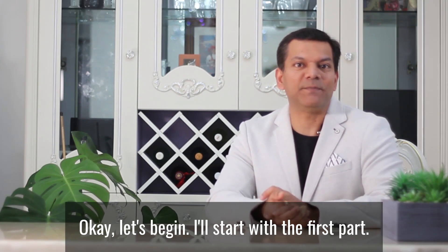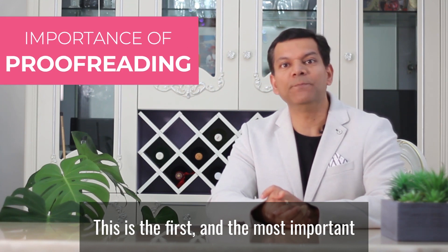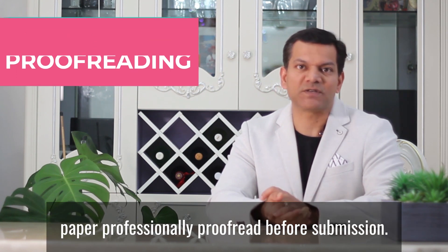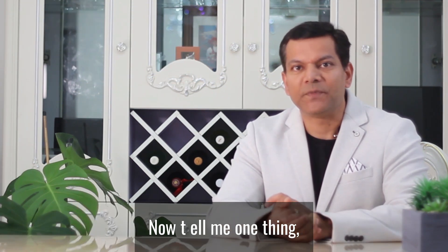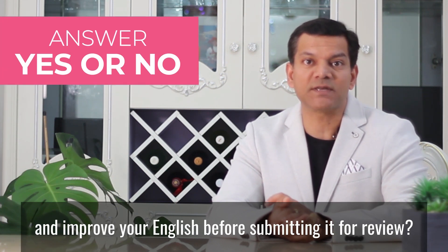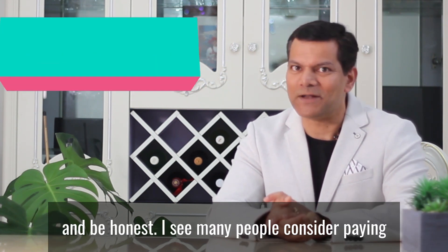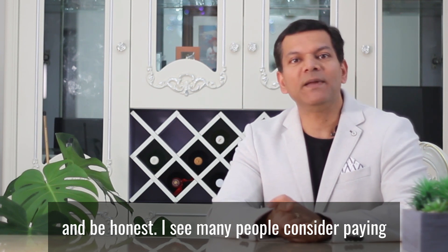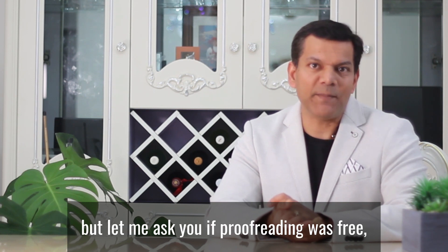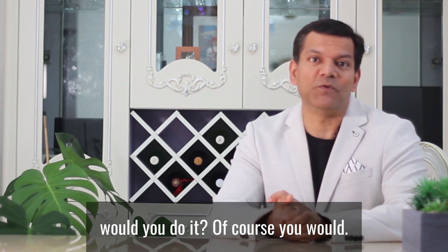I'll start with the first part, that is the importance of proofreading. This is the first and the most important thing. You should get your paper professionally proofread before submission. Do you engage a professional proofreader to read your paper and improve your English before submitting it for review? Answer yes or no in the comments below and be honest. Many people consider paying for proofreading as an unnecessary expense. But if proofreading was free, would you do it? Of course you would.